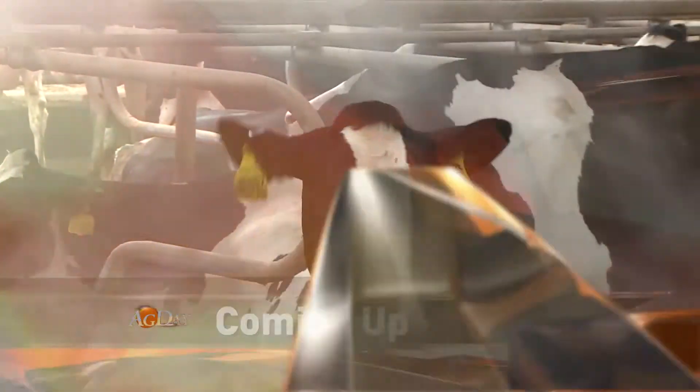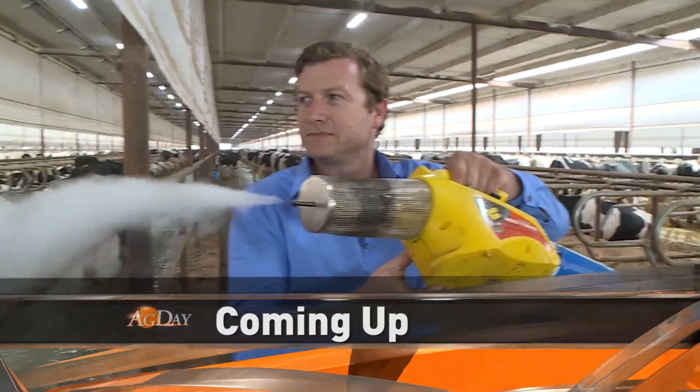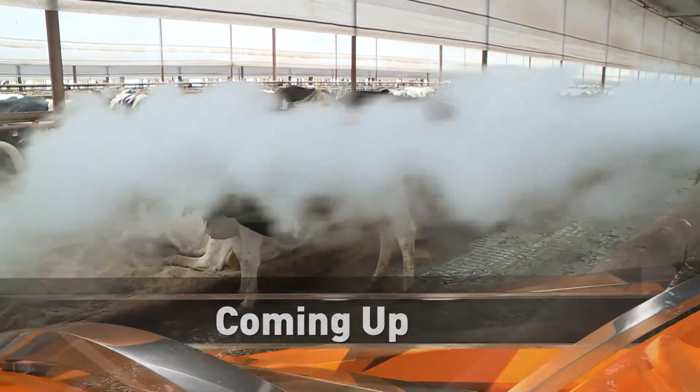Be sure to tell those auctioneers and dealers you saw it on Machinery Pete. When we come back, we'll meet a Scottish dreamer who relocated 4,600 miles away to live out his passion on the southern plains.